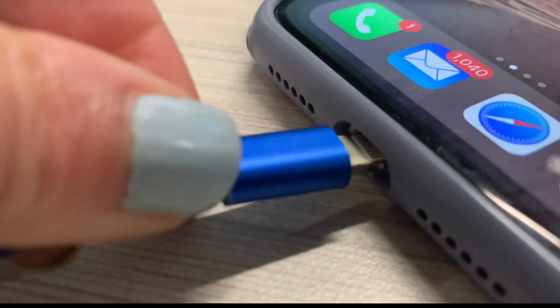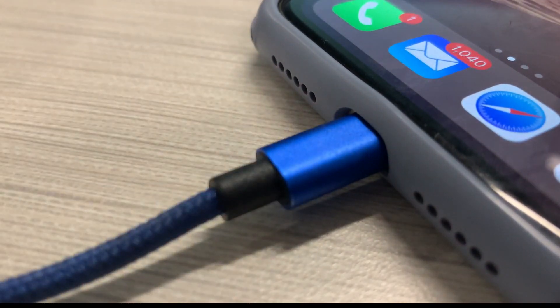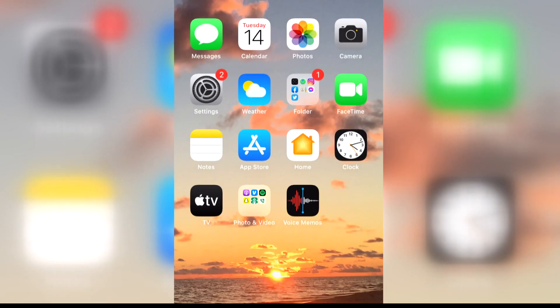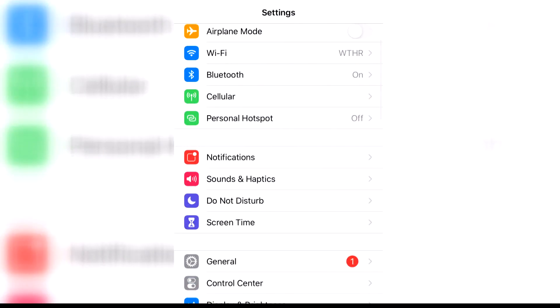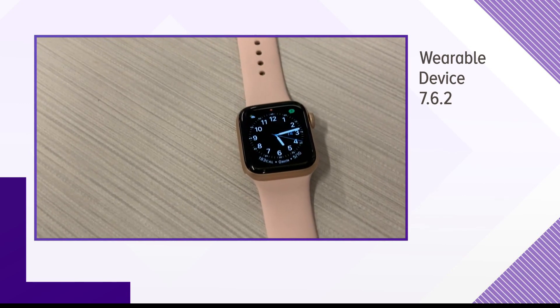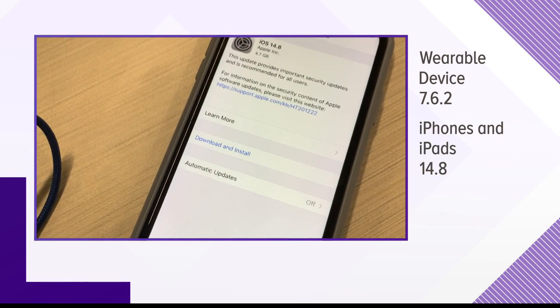When you start the update, make sure you're connected to Wi-Fi and that the device is plugged in, because it might take up to 20 minutes. Updates can be found in your settings under General. For wearable devices, the update number is 7.6.2, and for phones and iPads, 14.8.